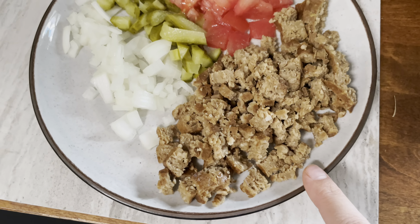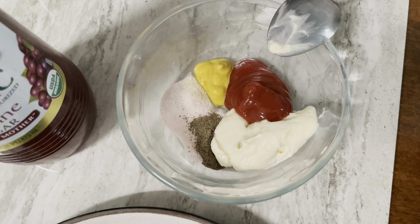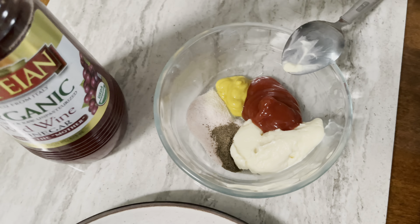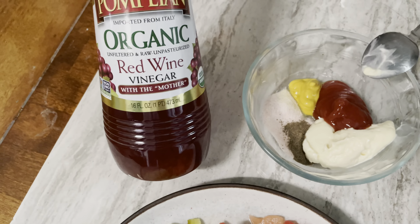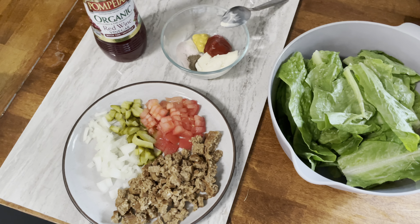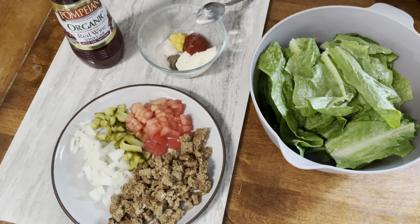Hey everyone, welcome back to my channel! My name is Tori if you're new here, and today we are doing a 'what I eat in a day' where I'm choosing all of my recipes from the True Comfort cookbook. I've done videos about this cookbook before — I absolutely love it. It's dairy-free and gluten-free for most recipes, but it does contain meat, so I like to add different things to make the recipes my own.